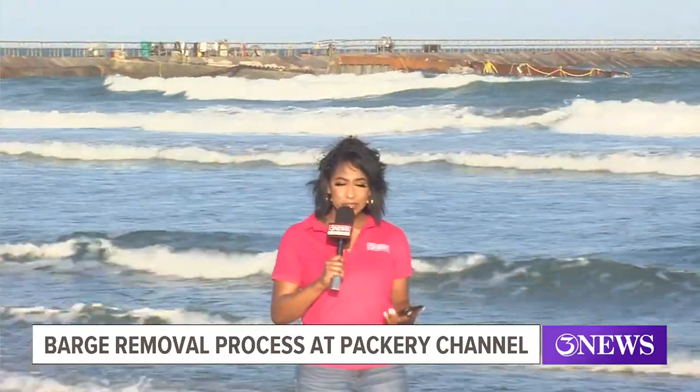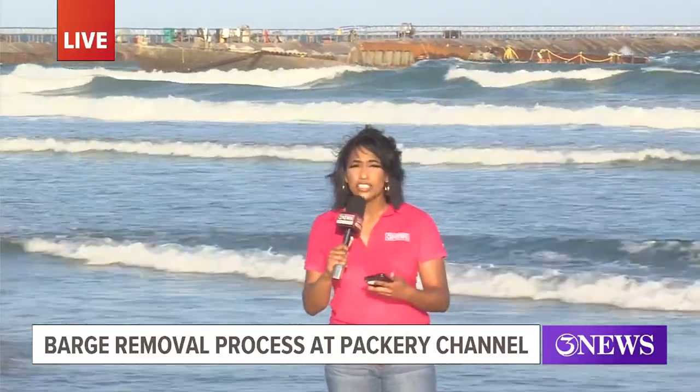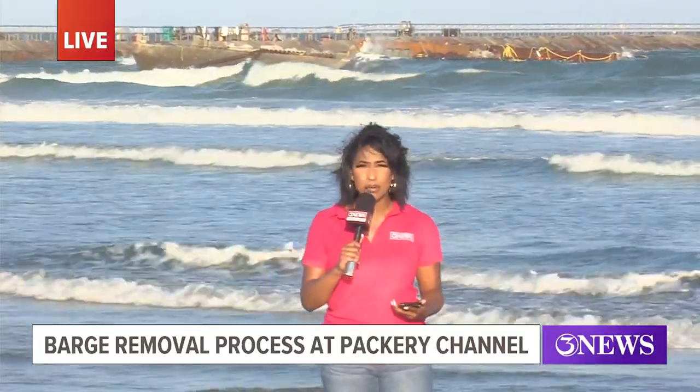Our Simone Simpson is at the Packery South Jetty this afternoon. Yes, Brian, there is some good news for those anxious beach goers asking about this barge. According to Councilmember District Four Dan Suckley, with the help of some equipment coming in from Florida, this barge should be removed in the next few hours.